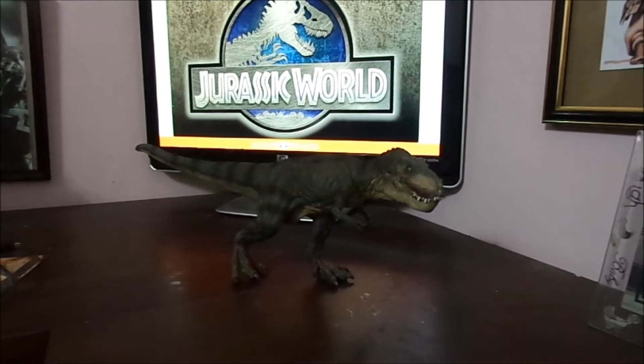How's everybody doing? My name is Ross and I'm with Jurassic Toy Reviews. Today I'm going to do a review on Papo's T-Rex, or should I say, Tyrannosaurus Rex.